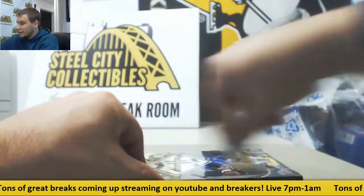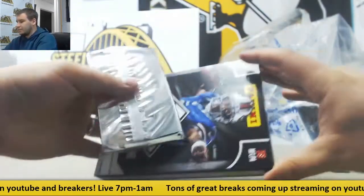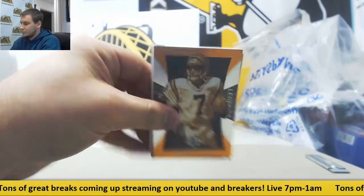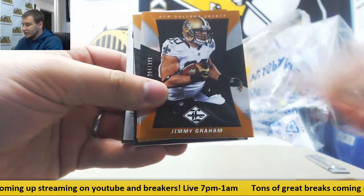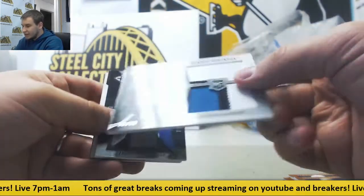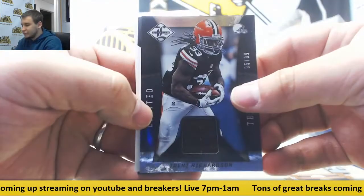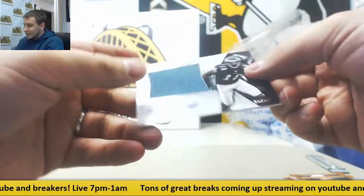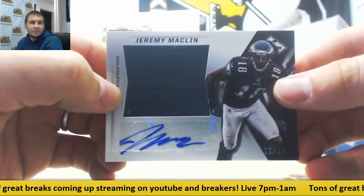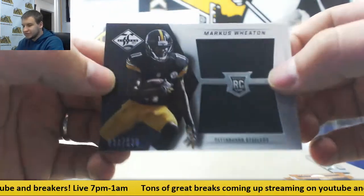Last box, number 15. Nick Foles, Jimmy Graham, Philip Rivers, Boomer Esiason. Patch for the Jags, to 99 — Denard Robinson. Jersey to 99 — Trent Richardson for the Browns. Nice hit for the Eagles here — 10 of 10 jersey auto, Jeremy Macklin. And we'll finish it off with a Jersey Relic for the Steelers — Marcus Wheaton, 161 of 199.